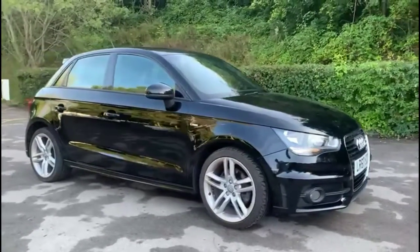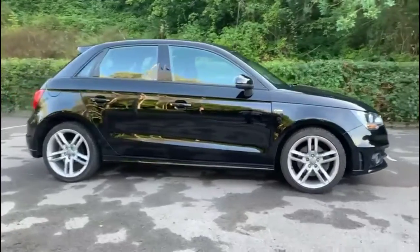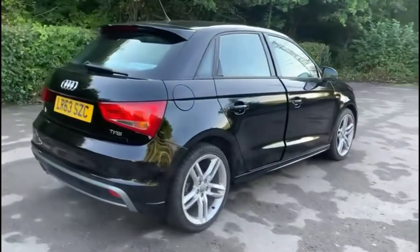Hello and welcome to Bayless Vauxhall. Today we're viewing an Audi A1 1.4 TFSI S line. This vehicle has covered 47,455 miles and has finished in black. It also comes with base warranty with the option to extend it to 36 months.